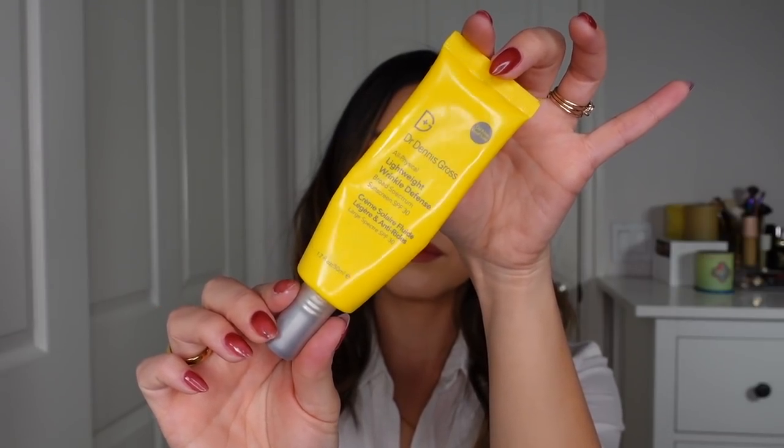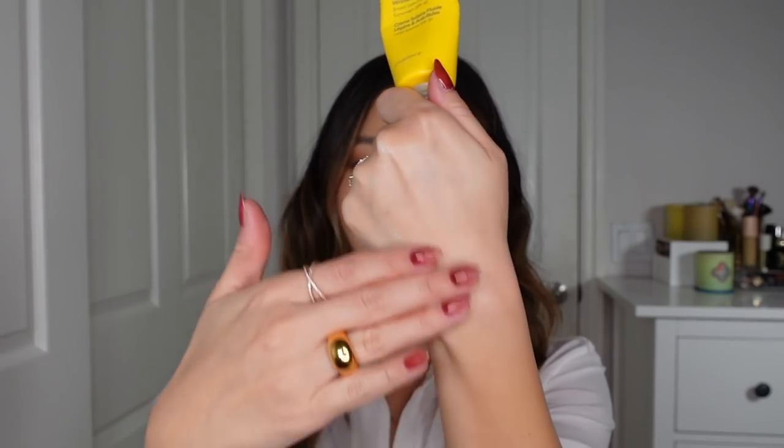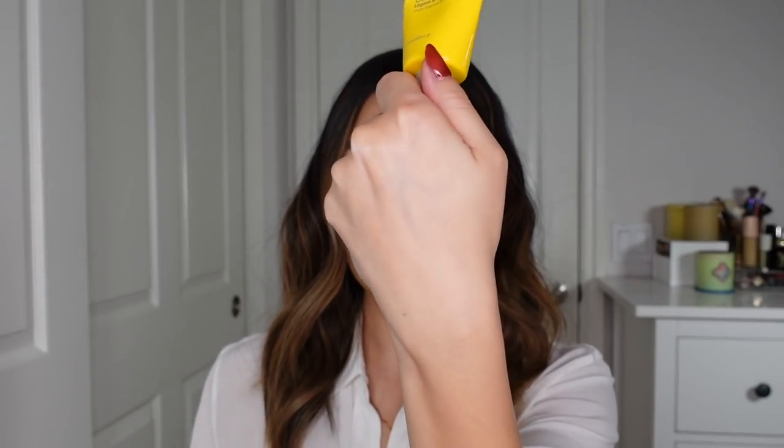This is all mineral, and even though it is mineral SPF, it feels shockingly lightweight and sinks in quickly. I won't say it doesn't leave a white cast — I honestly think all mineral SPFs leave a white cast — but it is among the more sheer of mineral SPFs. I especially love this for my neck and décolleté because I have eczema-prone skin there. It's unscented, sinks in quickly, and once it sinks in it's basically untraceable. I think it's very, very elegantly formulated for a mineral SPF.